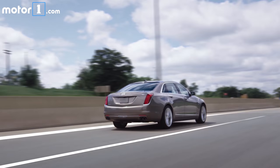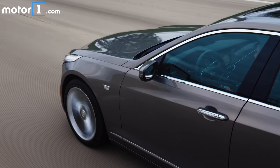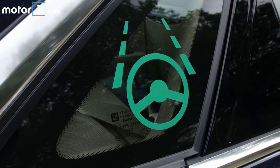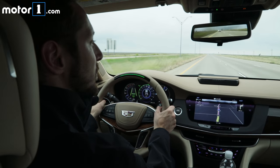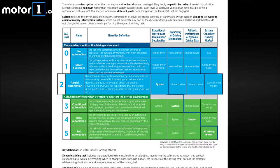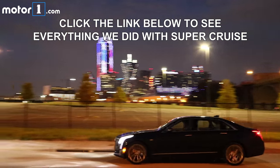Super Cruise qualifies as Level 2 autonomy by the Society of Automotive Engineers. Level 0 is simply a car without any automated features whatsoever. Level 1 is adaptive cruise control and/or lane keep assist. Level 2 is essentially the last stage before we can start thinking of these cars as truly self-driving — the car can do basically everything in the right conditions, but it still requires driver input for certain maneuvers and the driver must be ready to take over at any time. That's where we're at with Super Cruise.